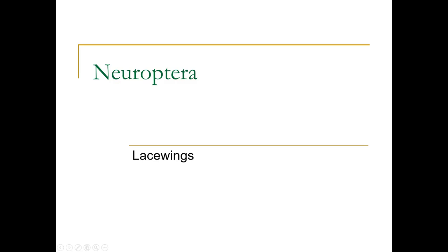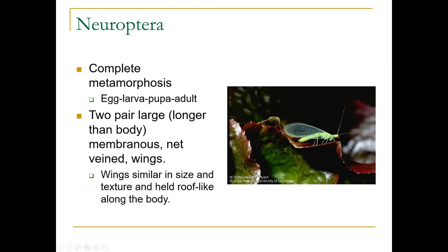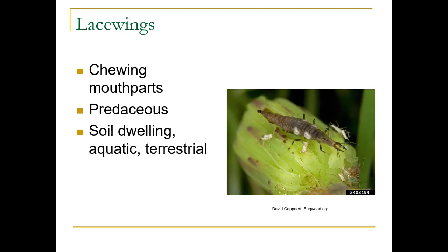Neuroptera contain the lacewings. They have complete metamorphosis: egg, larva, pupa, adult. They have two pairs of large membranous net-veined wings, which are longer than their body, similar in size and texture, and held roof-like along the body. They have chewing mouthparts. They're predaceous, soil-dwelling, aquatic, and terrestrial.